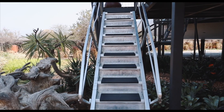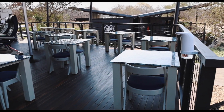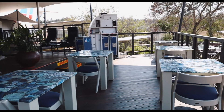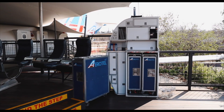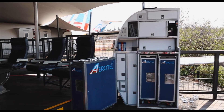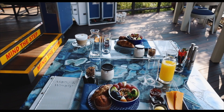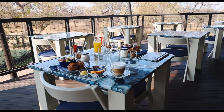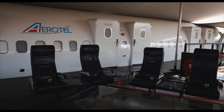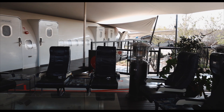Heading upstairs, the deck wraps around the length of the plane and can be accessed through different staircases. As soon as you're up here you'll see the breakfast area — the aviation theme is carried through perfectly throughout the lodge. With your reservation, breakfast is included in the price and it is a delicious and copious meal with fresh fruit, granola, yogurt, croissants, plus a warm breakfast à la carte. Make sure to be very hungry or ask for smaller portions.